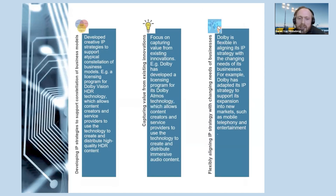Moving to the next slide: Dolby develops creative IP strategies to support its atypical constellation of business models. For example, Dolby has developed a licensing program for its Dolby Vision HDR technology, allowing content creators and service providers to create and distribute high-quality HDR content. Dolby is also focused on capturing value from existing innovations — for example, its Dolby Atmos licensing program for immersive audio content. Finally, Dolby is flexible in aligning its IP strategy with changing needs, adapting to support expansion into new markets such as mobile telephony and entertainment.